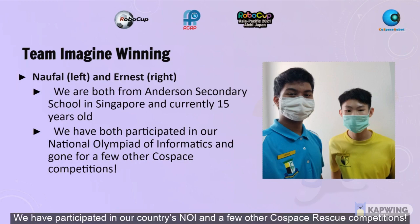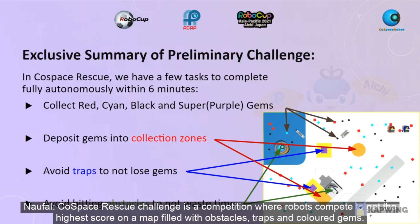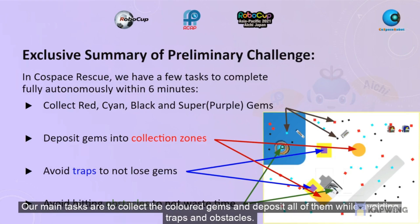We have participated in our country's NNY and a few other Co-Space competitions. Co-Space Rescue Challenge is a competition where robots compete to get the highest score on a map filled with obstacles, traps, and coloured gems. Our main tasks are to collect the coloured gems and deposit all of them while avoiding traps and obstacles.